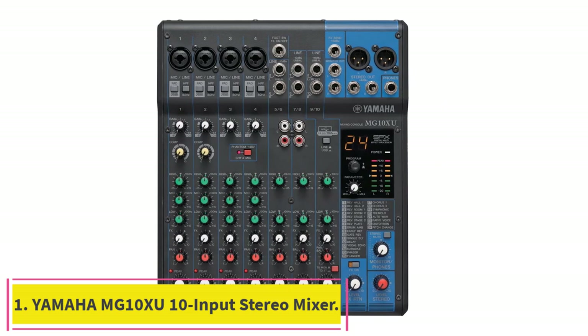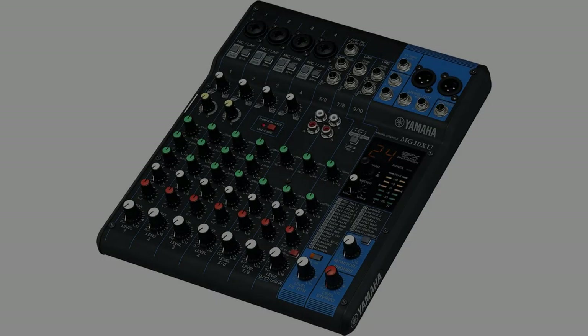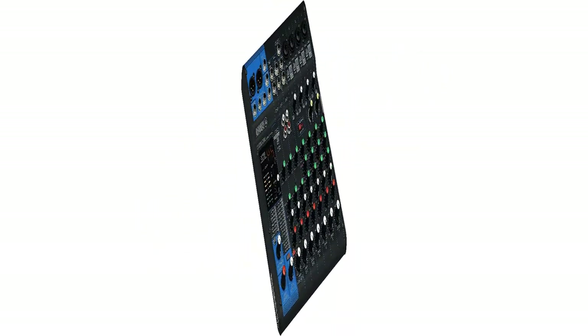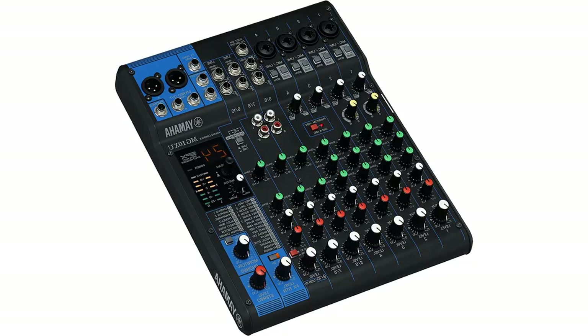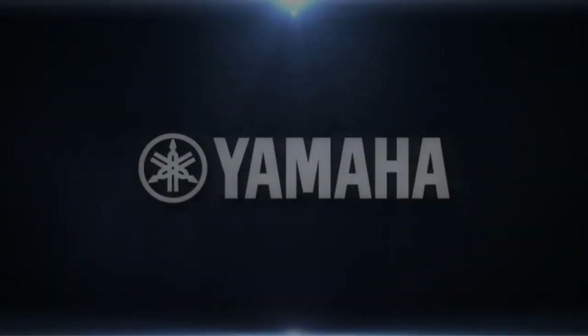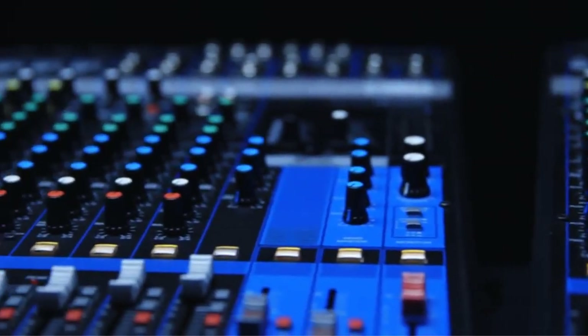Starting at number 1: Yamaha MG10XU 10 Input Stereo Mixer with Effects. The Yamaha MG10XU is a work of art that is both beautiful and functional. The controls' handling is fluid, and the build quality and presentation are excellent. Yamaha provides superb sound quality and fantastic effects, and it is our choice for the best analog audio mixer on our list.